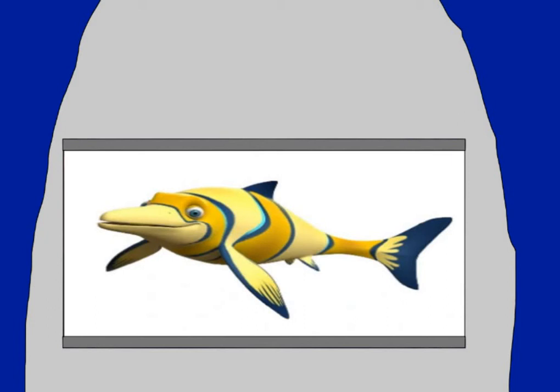Ophthalmosaurus also appeared in Dinosaur Train. I normally don't bring this show up since I usually try not to include educational media, but I wanted to bring it up here because I wanted to point out that they gave it the colors of a clownfish. That's all.